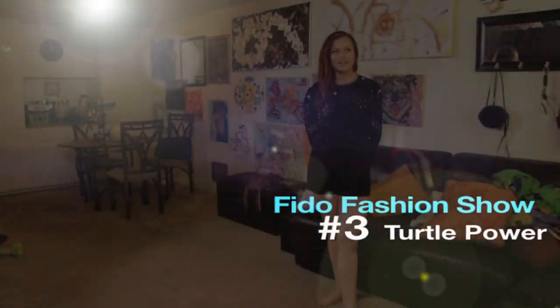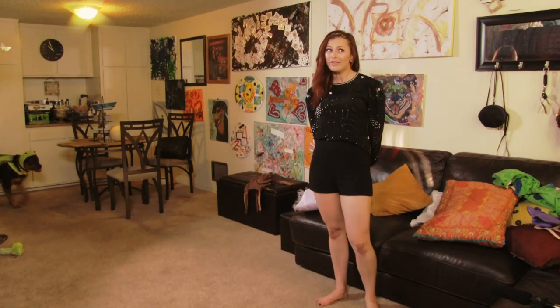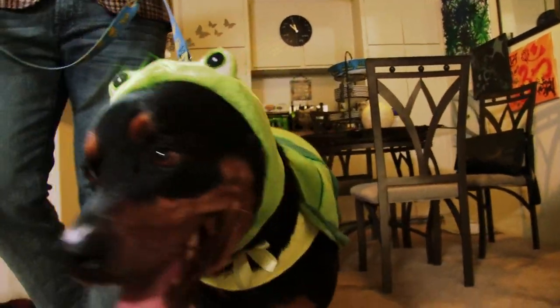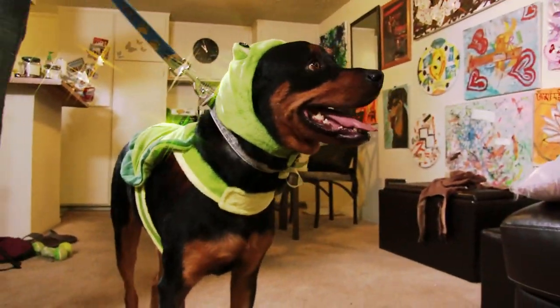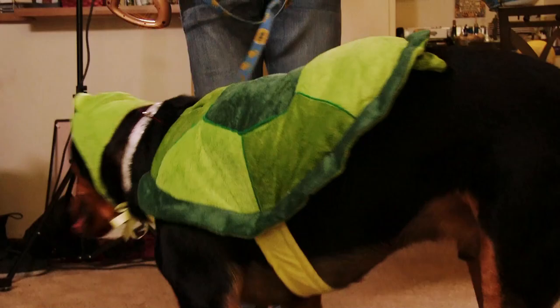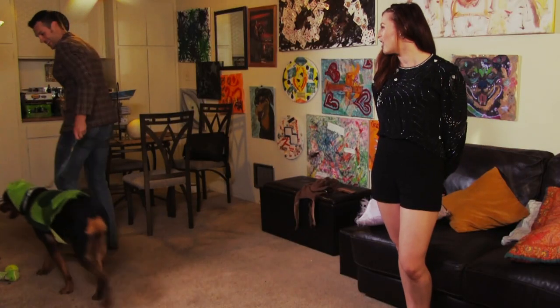And coming down the dog walk now, slowly — look who's that? I don't know, it looks like a turtle. Well, this outfit really makes him come out of his shell. Benz sure is the master of disguise. He even likes to dress up like other pets. This turtle is on the move.